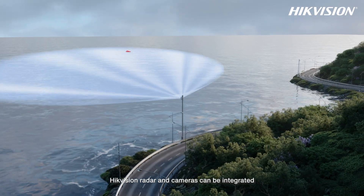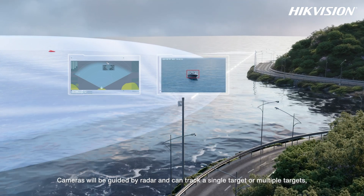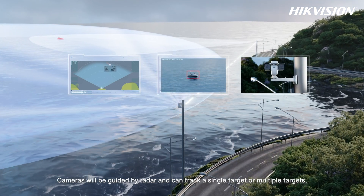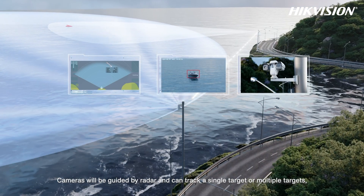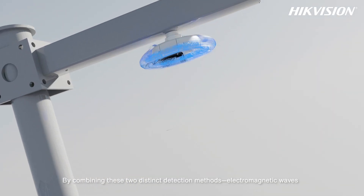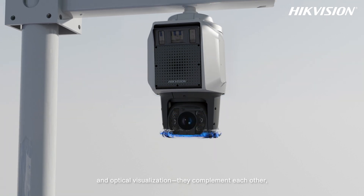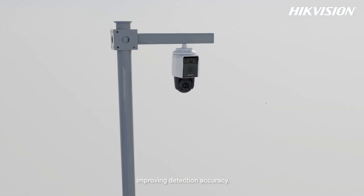HikeVision radar and cameras can be integrated into a linked system to enhance functionality. Cameras are guided by radar and can track a single target or multiple targets, covering various scenarios. By combining electromagnetic waves and optical visualization, these two distinct detection methods complement each other, improving detection accuracy.